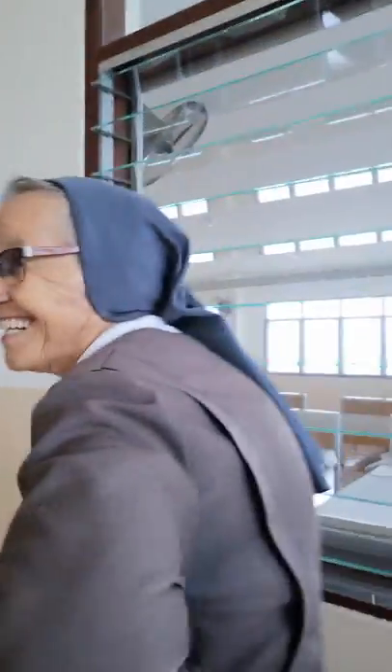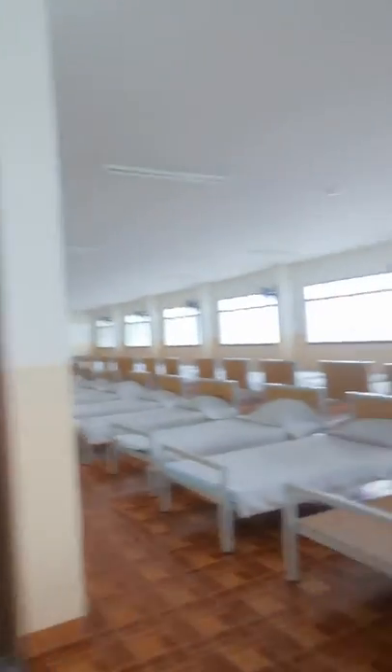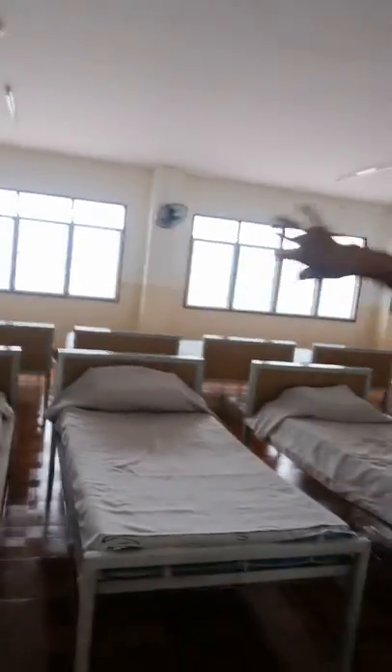This is where they stay — very Salesian, right, very Salesian. This is the dormitory for the girls, for our boarders. It's the same place inside, so she can see everyone.